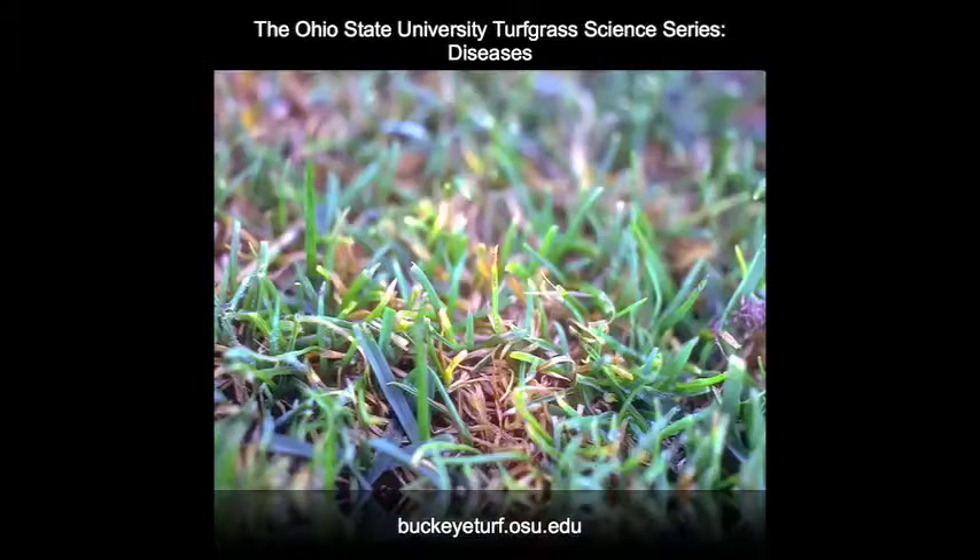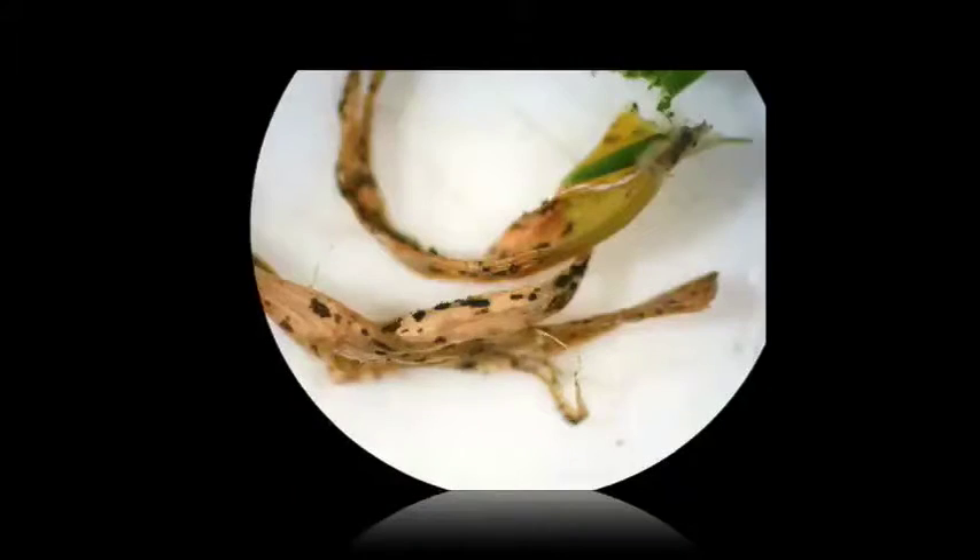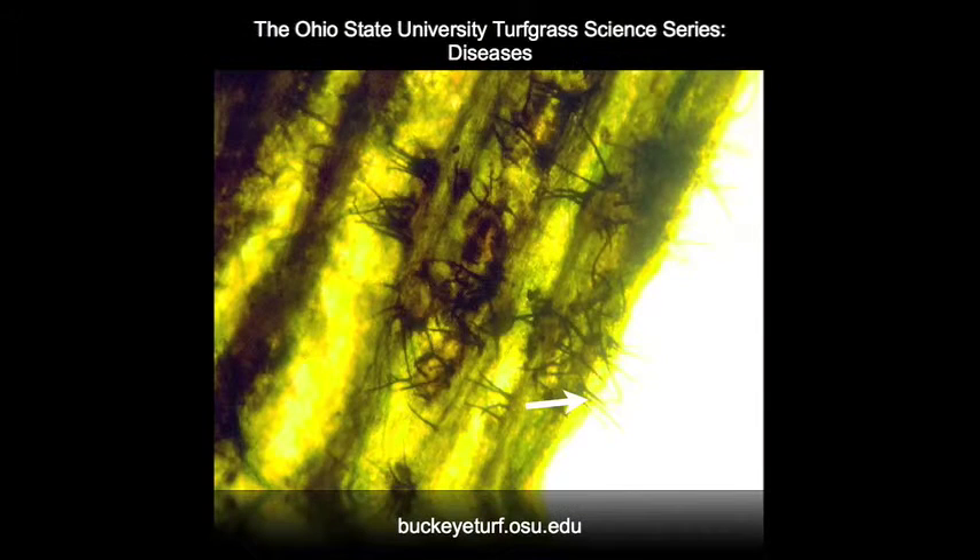Leaf symptoms appear as a yellowish-orange lesion. A sign of the pathogen is the presence of black fruiting structures within the lesion. Oftentimes these fruiting structures are difficult to see and may require a 10x magnifying lens. These black fruiting structures are called acervuli, which often have small spines called setae protruding from the structure. In this close-up, the setae are shown extending from the acervuli.